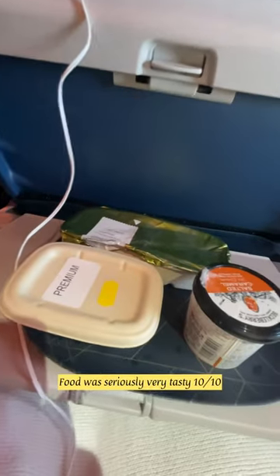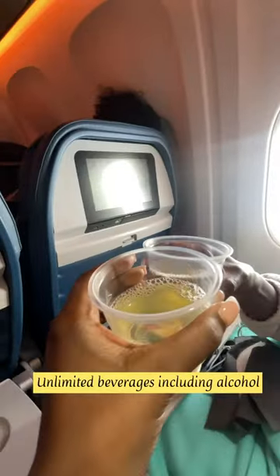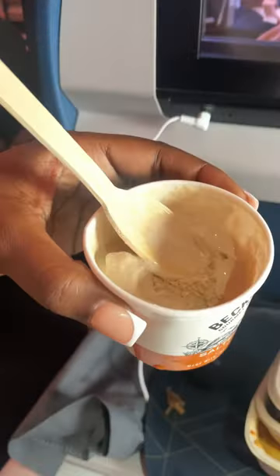This dinner was actually really good, y'all — I was really surprised. They give you two options to choose from, alcohol is actually free, and you also get a little dessert. This caramel ice cream was delish.